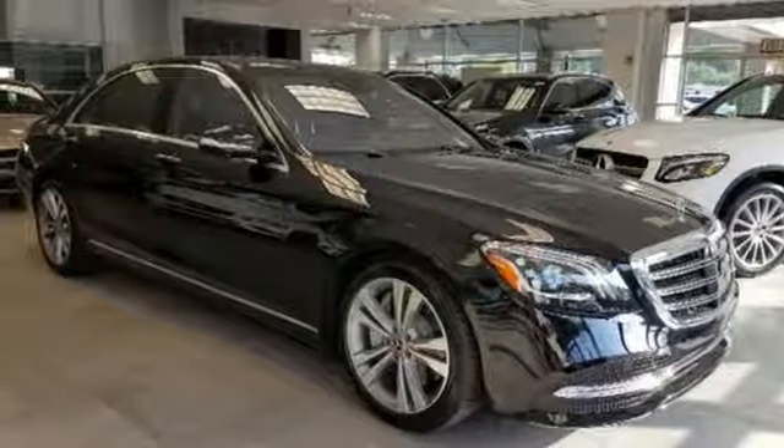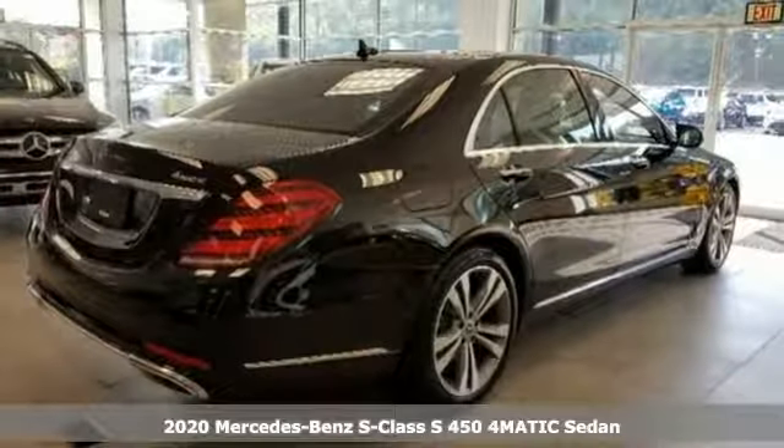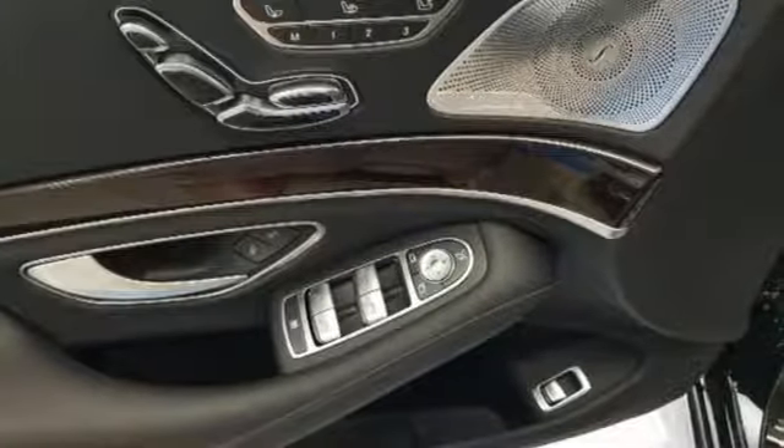Here's a new 2020 Mercedes-Benz S-Class. This S-Class is powerful and attentive, a considerate luxury vehicle that's built to do more for you. It comes nicely equipped with features you'll love.